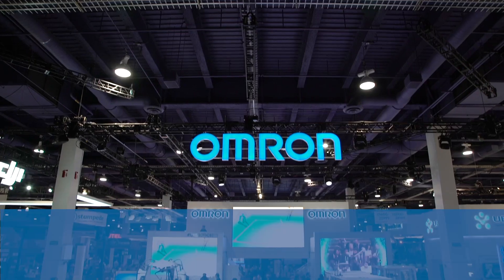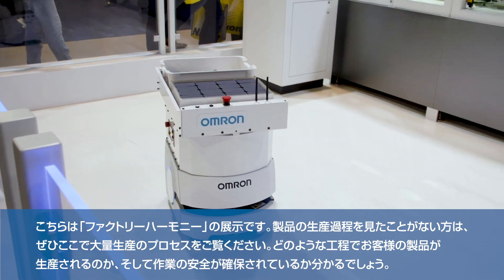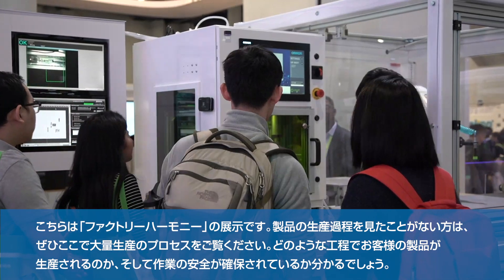Welcome to the OMRON booth at CES 2019. We are here to champion the message of harmony between human and machines. What we're showing here is the factory harmony experience to attendees that have never seen how a consumer product is made, with mass customization to personalize the product to you, the consumer, and show how to keep people safe during that manufacturing process.